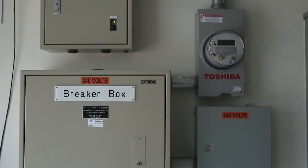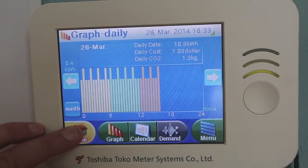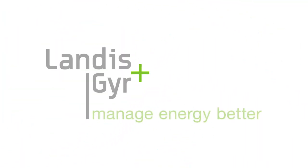The grid will communicate the availability of power, and then your appliances or your home energy management systems will react to that, trying to bring supply and demand into balance in a much more dynamic environment in the future.